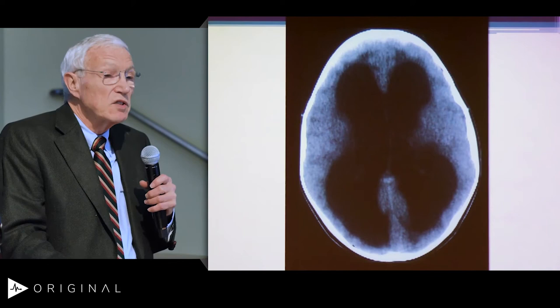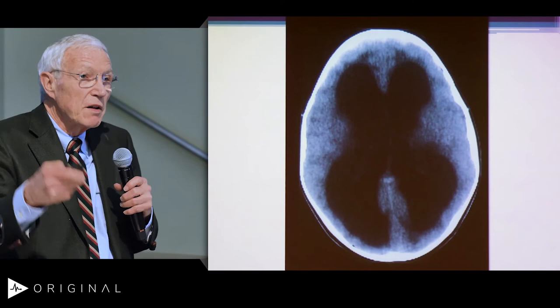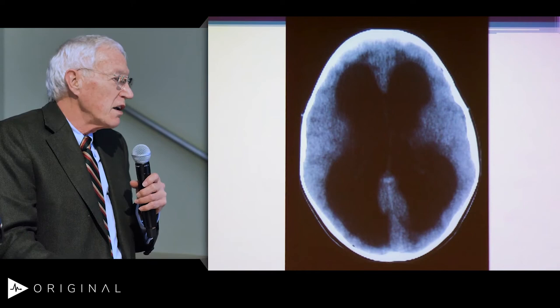This is a CT scan, which came along not too long ago. In fact, I didn't have CT scan when I started my residency — we were doing air studies, tapping the ventricles, putting air in, and doing elaborate procedures like twisting the baby around to get the diagnosis.